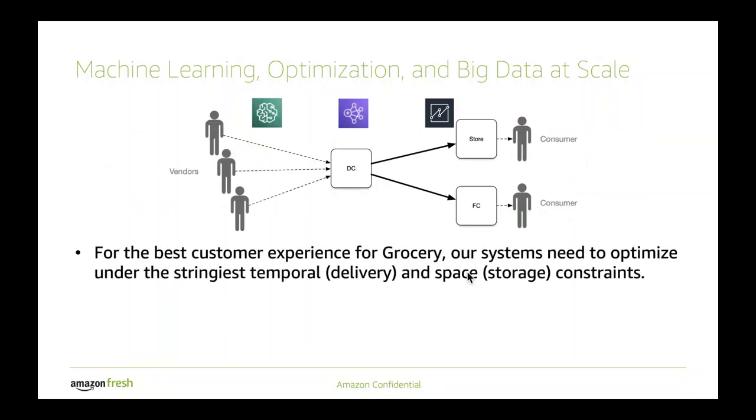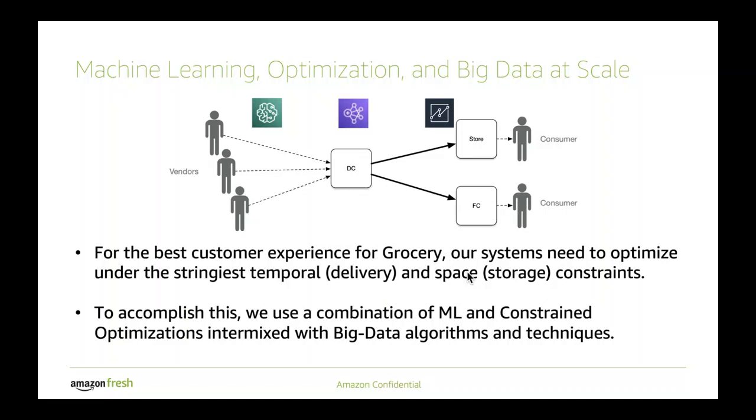In summary, to achieve the best customer experience and handle the stringent temporal and space constraints of grocery, we do something quite unique: starting with machine learning, then incorporating constraint optimizations inside a mapper, and then having a reducer that does another level of optimization as an outer loop over the whole MapReduce solution. I spoke about the whole topology and how we calculate the ideal quantity so you don't have too much and you don't have too little in each of these nodes. For the next presentation, Jake is going to talk specifically about the distribution center, which is the hub of the overall system and plays a very important role.